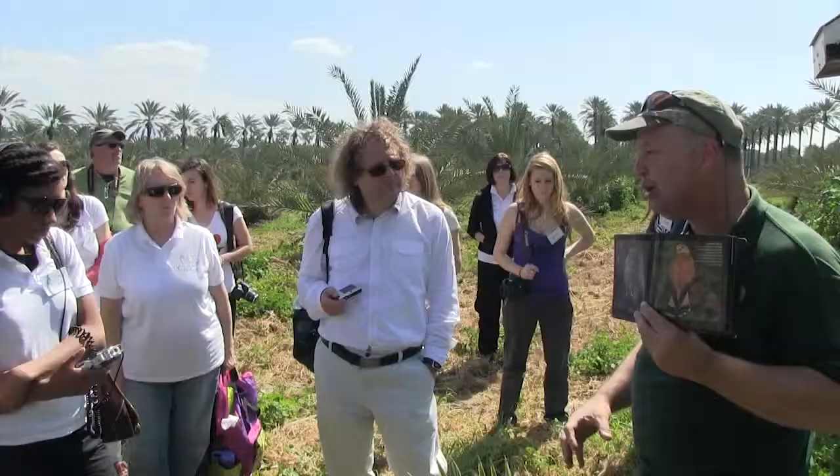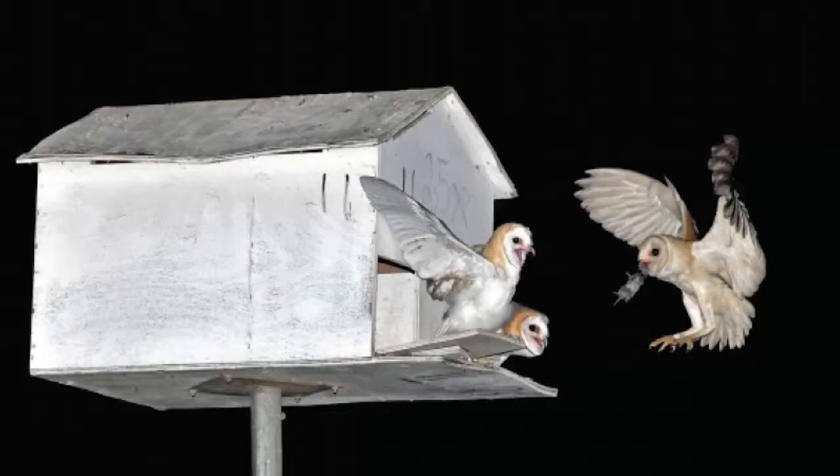We know we have a large population of kestrels who hunt during the day, and a large population of owls who hunt during the night. We have virtually no damage to our crop in this part of the valley from rodents, which is really a revolution. So again, working with nature instead of against nature.